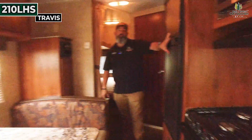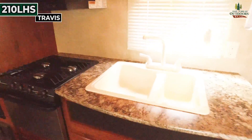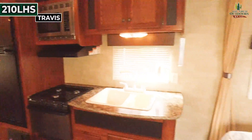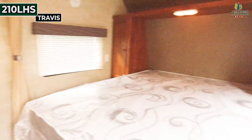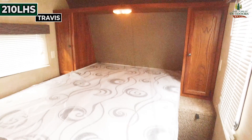You've got a nice-sized refrigerator and good prep area with two big sinks — one sink is much larger than the other, so that's great for a family as well. That big bed up front for the adults is a good size, and you've got storage on either side for your hanging goods.